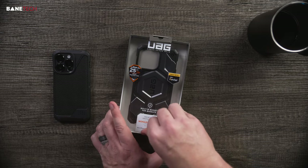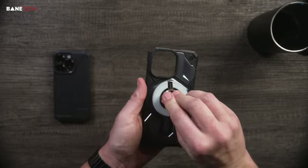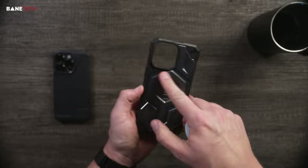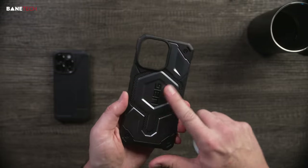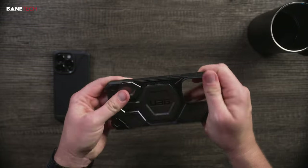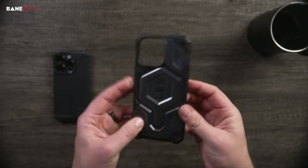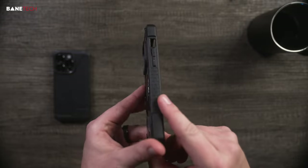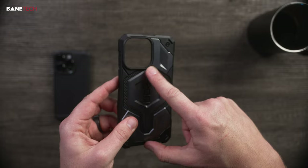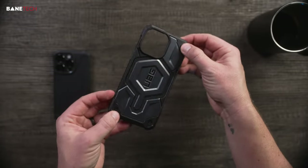The Monarch Pro — now this thing is a beast, and it has MagSafe built in with that MagSafe support design. It just looks nice and rugged, so if you like a rugged design, you can't go wrong with this one at all. Look at all the details around the case: it's got a honeycomb design, Kevlar on the inside around the MagSafe support, and little screw details. Really impressive case.